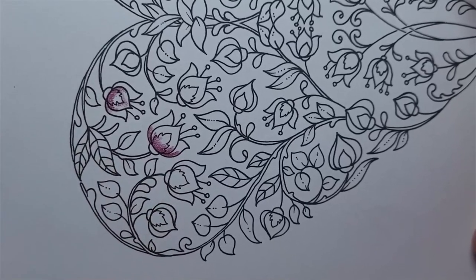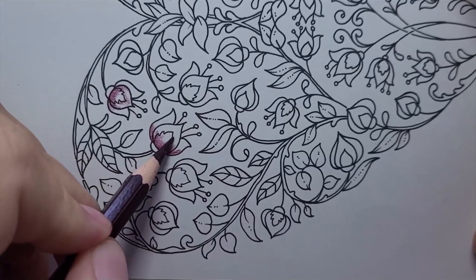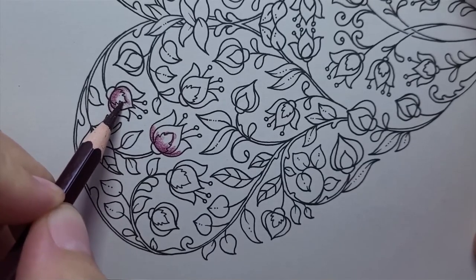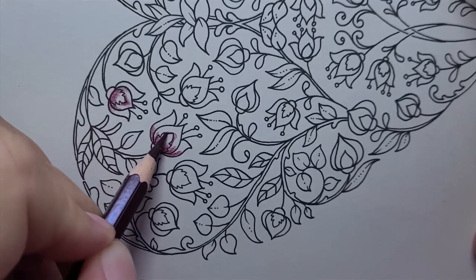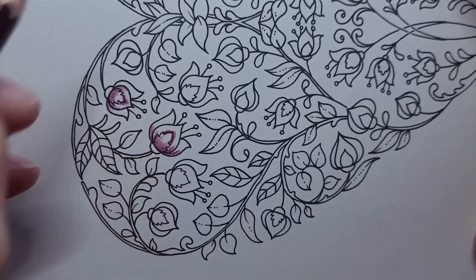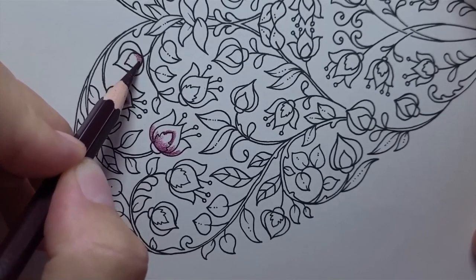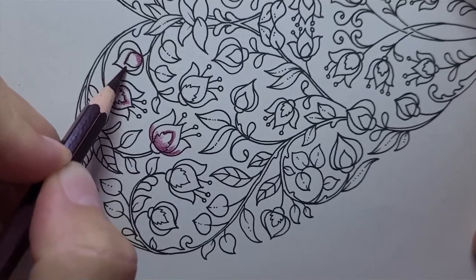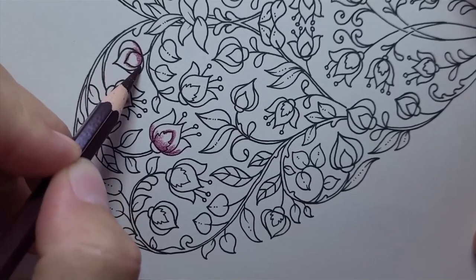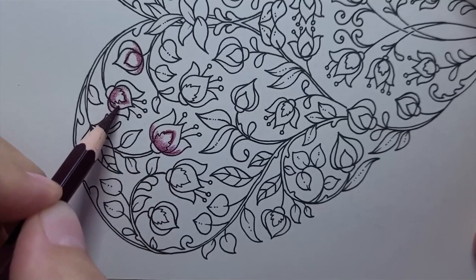These have a somewhat smooth feeling on this paper but it's not buttery — they don't feel like a Prismacolor, not as silky as a Polychromos. They kind of feel like their own thing. But they blend really well.